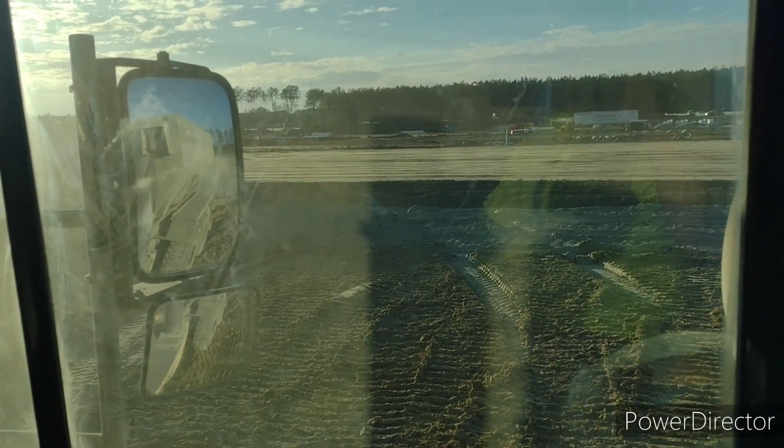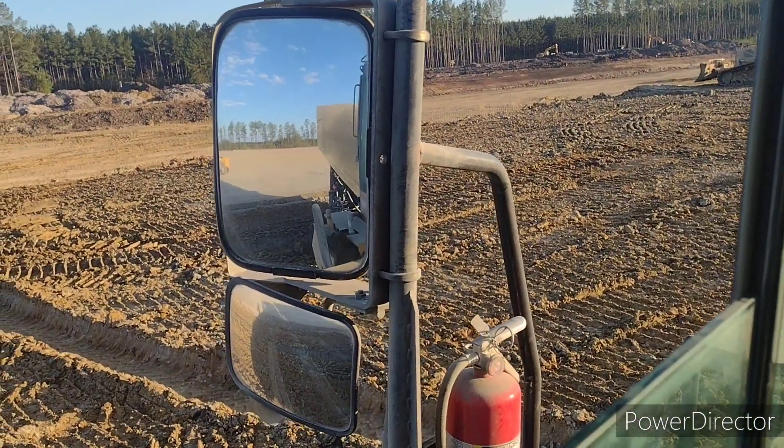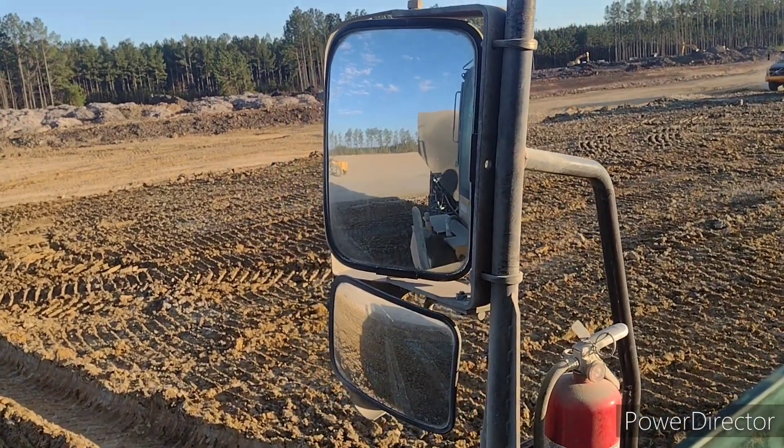We treated that section over there today — that's more of the pad back behind me. I'm going to blow this truck off and I'm going home. I'm tired, it's been a long week.